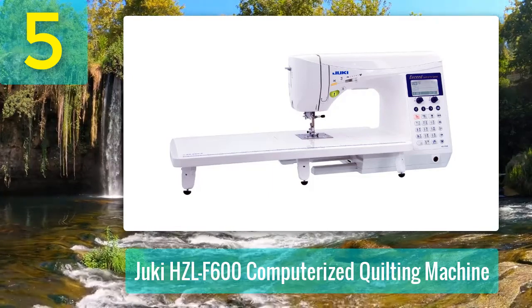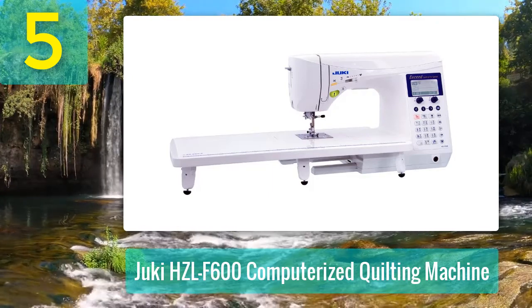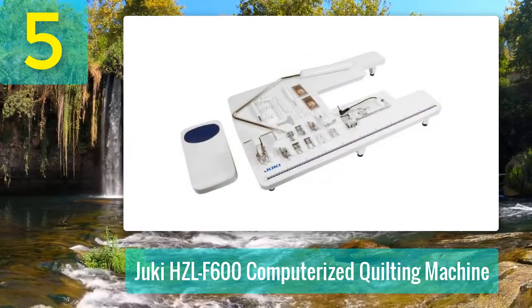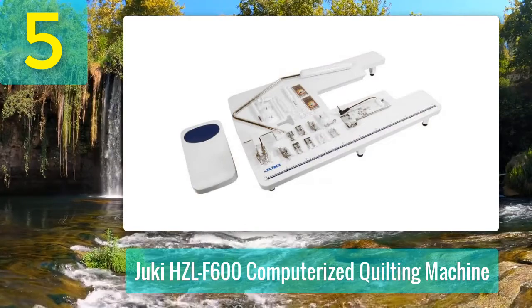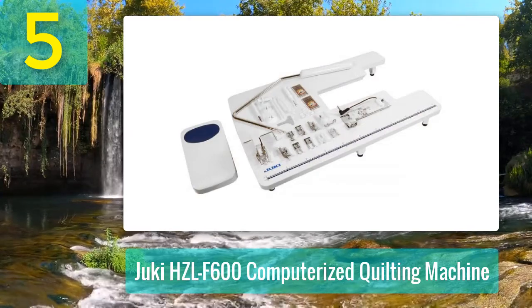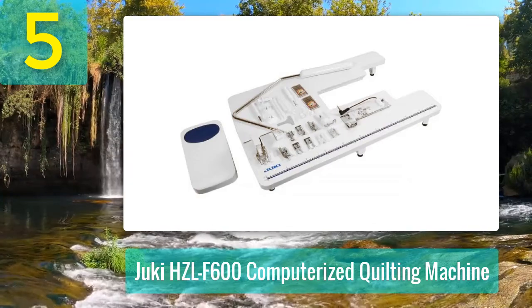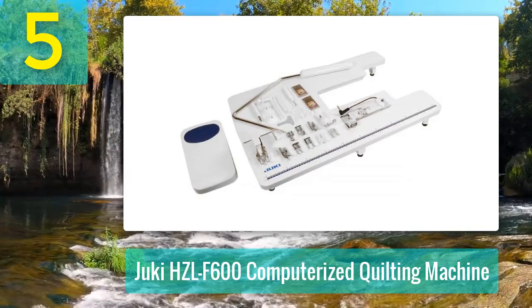Pros: Solidly built. Very versatile. Easy to use stitch selection. Huge variety of stitches. Good sized work surface. Great automatic features. Large and well-lit workspace. Can easily sew most fabrics.